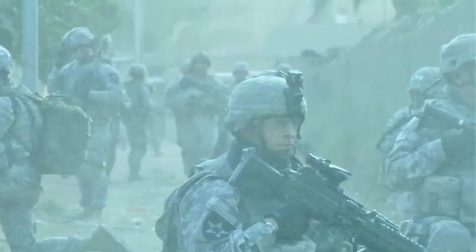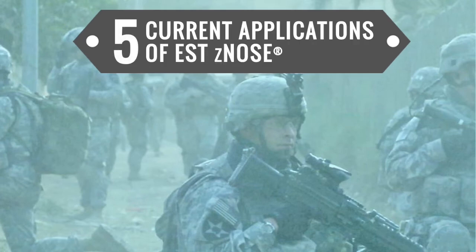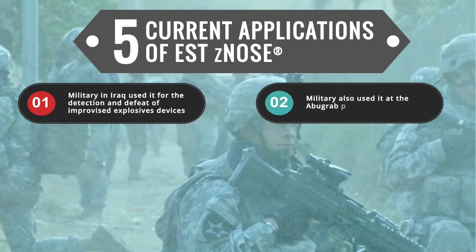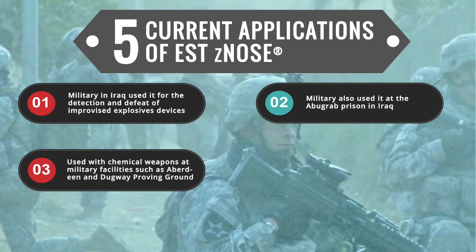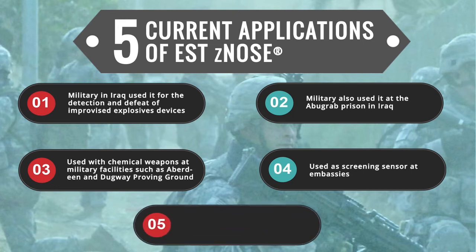With so many current implementations of Z-Nose, here are five key applications of the technology. The military in Iraq used it for the detection and defeat of improvised explosive devices, also known as IEDs. The military also used it at the Abu Ghraib prison in Iraq, and with chemical weapons at military facilities such as Aberdeen and Dugway Proving Ground. Apart from military applications, it is also used as a screening sensor at embassies. Sheriff and police departments have also been using Z-Nose as a screening sensor.